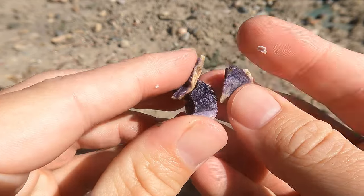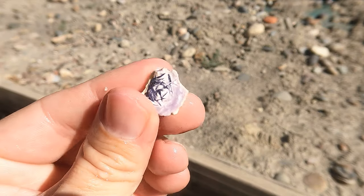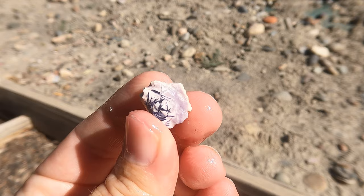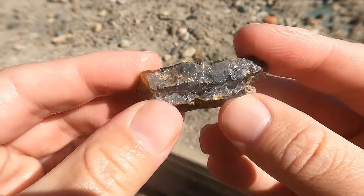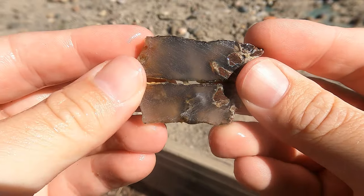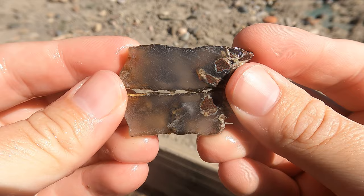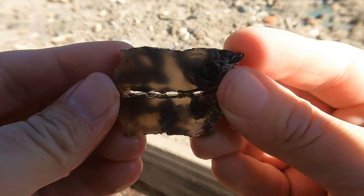This one unfortunately shattered but you can see the nice purple in it. This one was really small — the other side didn't survive, but look at that, that is really nice. Here's some more of the black agate. This one's a lot more colorless — this will probably let light through. Look at that!